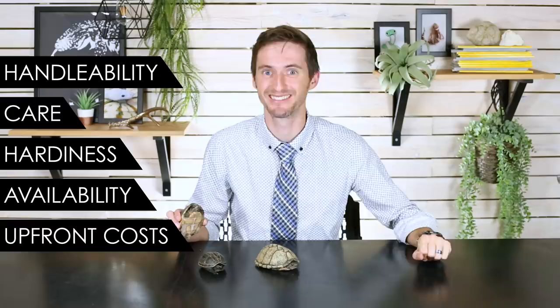These are really great pet reptiles, but are they the right pet reptile for you? Overall, we give mud, musk, and stinkpot turtles a score of four out of five. That comes down to our five categories: handleability, care, hardiness, availability, and upfront costs.